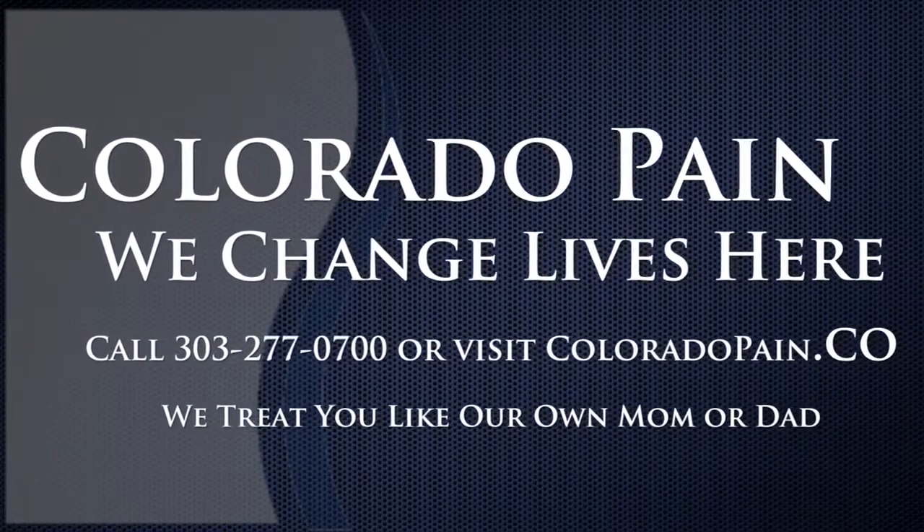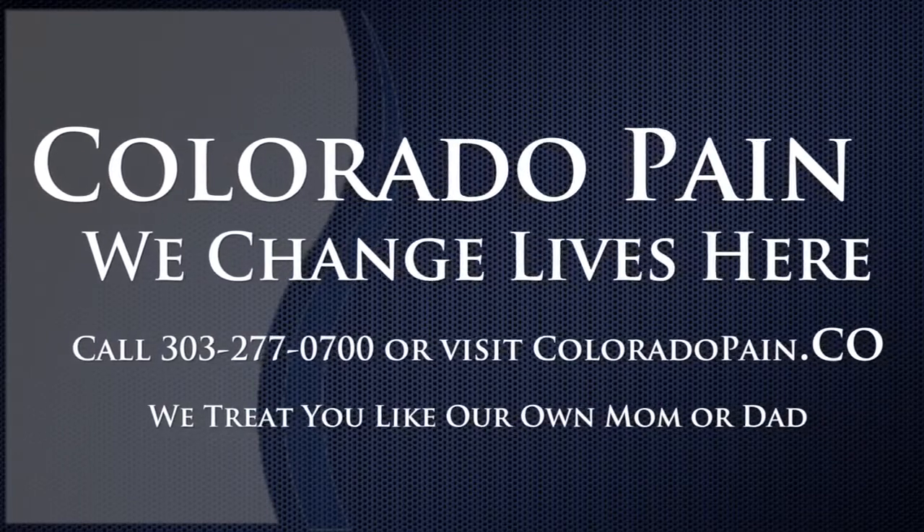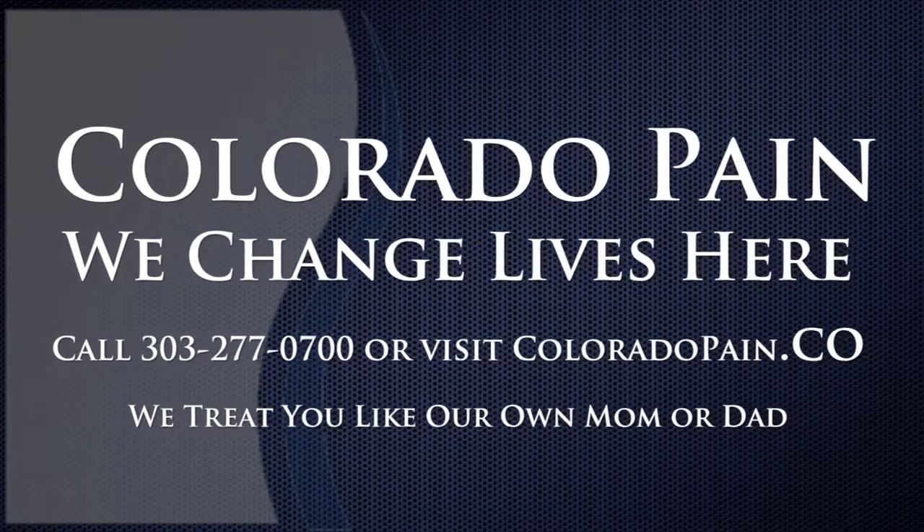For more information about ganglion impar blocks, check out coloradopain.co. Colorado Pain — we change lives here.